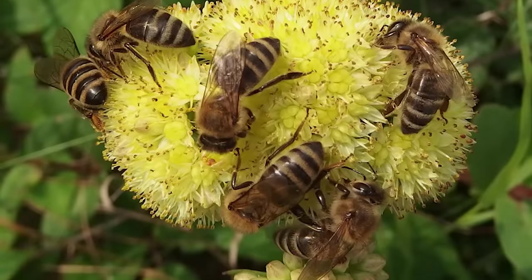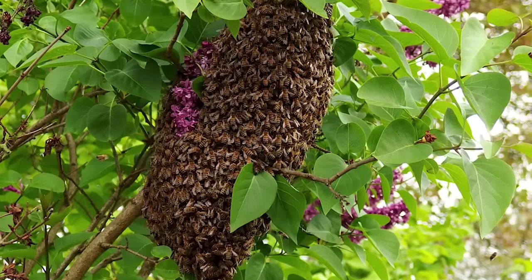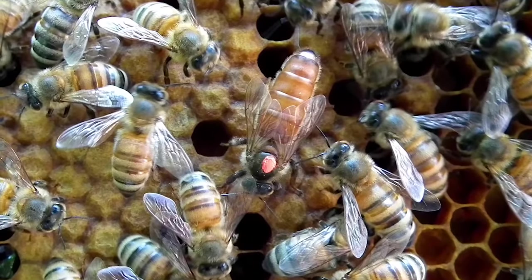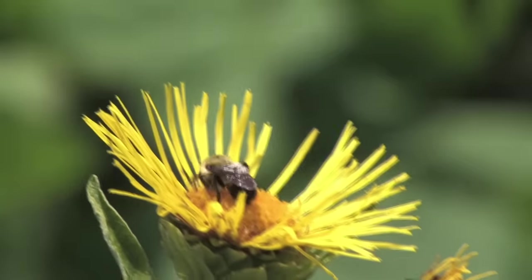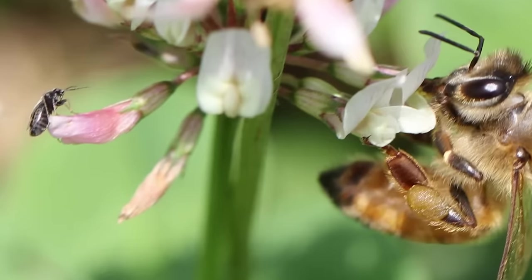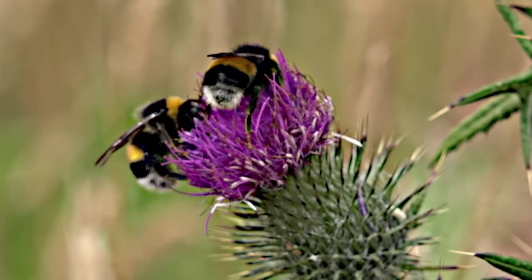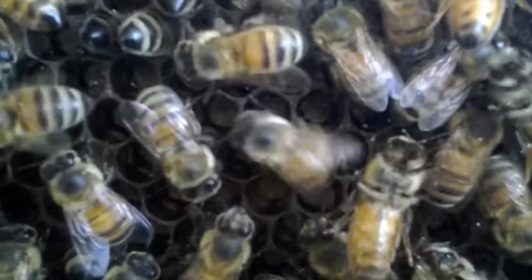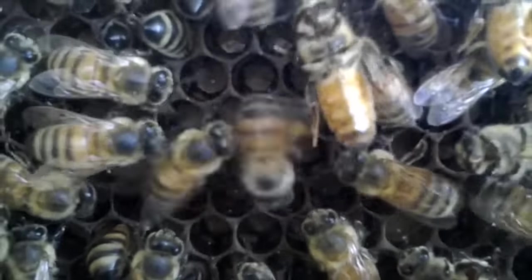4. Bees. Bees live in hives and make honey. A single hive can have up to 80,000 bees. All hives have a female leader known as the queen bee, who is recognized by her larger size. Worker bees collect nectar and pollen from flowers and bring it back to the hive as food for the queen bee, workers, and baby bees — also known as larvae. Bees make honey by chewing up nectar and spitting it out into the honeycomb, then drying it out by waving their wings. When a worker bee finds new plants to gather nectar from, it alerts other bees by doing a waggle dance.